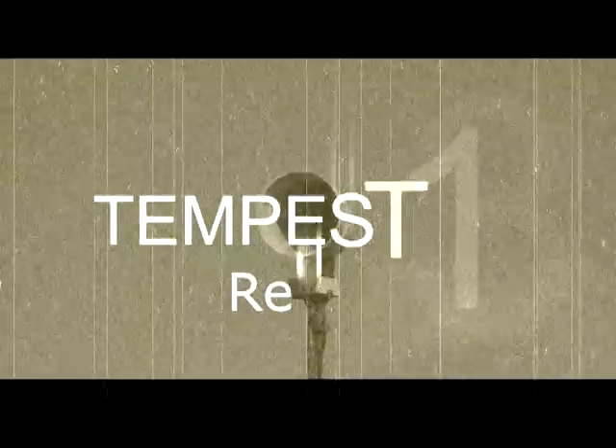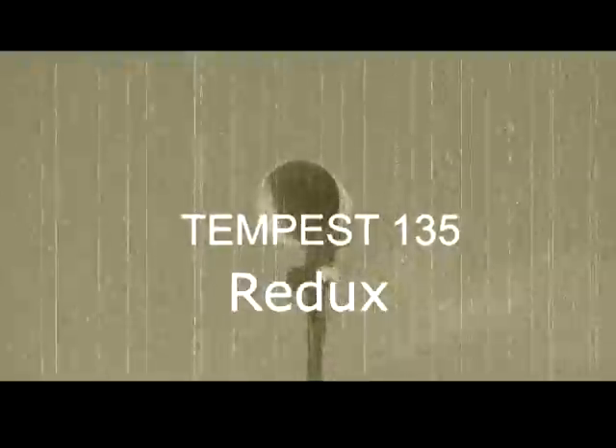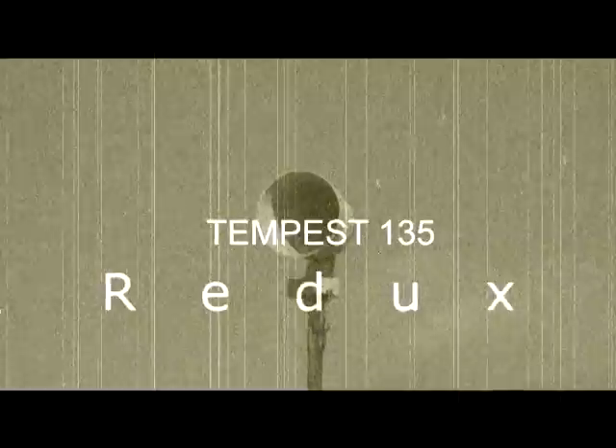We're at Tempest 135. About six months ago we tried to get this siren and we got a buffer overflow deployed here. We also forgot our earplugs, so I'm not even going to tell you where we're sitting.